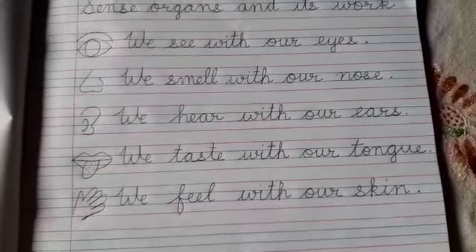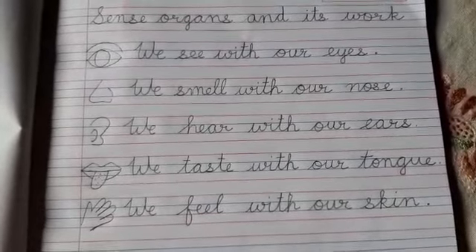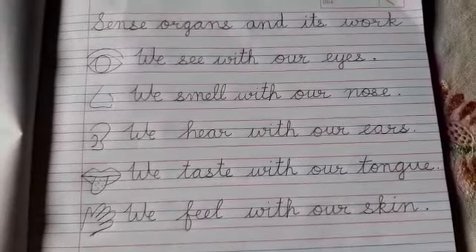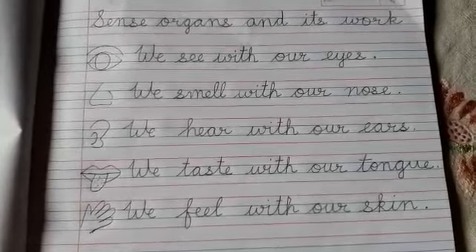Now, skin. Skin helps us to feel. If somebody pinches you, scratches you, or tickles you, you can feel that with the help of your skin.